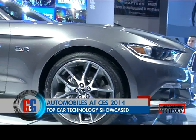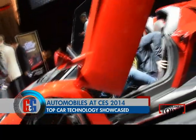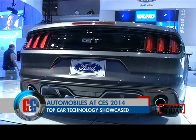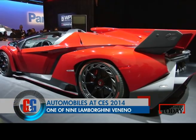Another interesting thing at CES 2014 was the number of car companies that came to showcase the technology they had to offer. From BMW with the i3 to Ford with their entire 2014 range, to Corvettes and even the Lamborghini Veneno Roadster, which was on display.